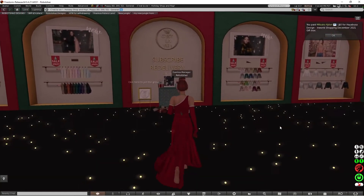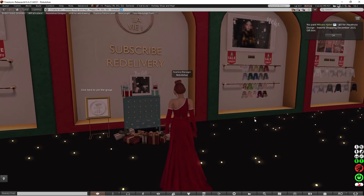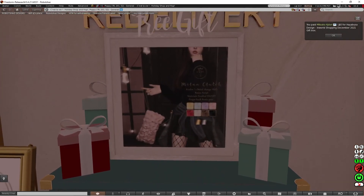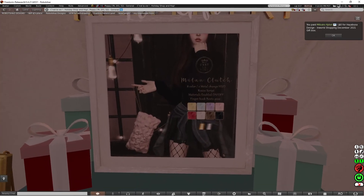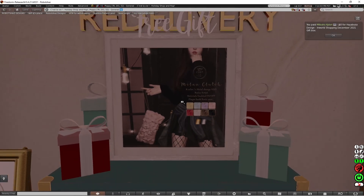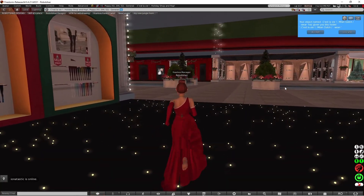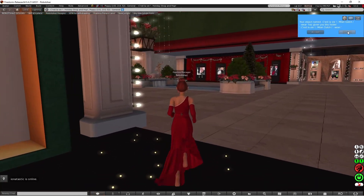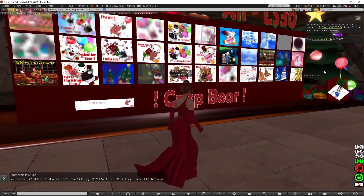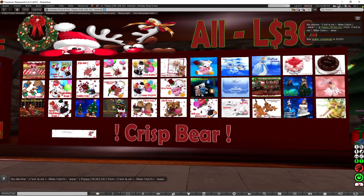So now I'm at C'est La Vie and there's the free gift over here, which looks like another bag — this time it's a clutch bag. I can discard that because I've already got one. And now I'm going to have a look at this store.